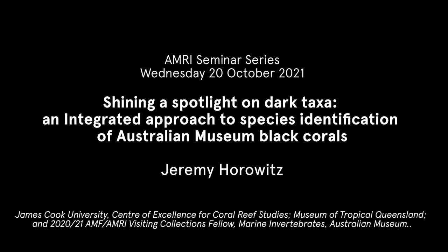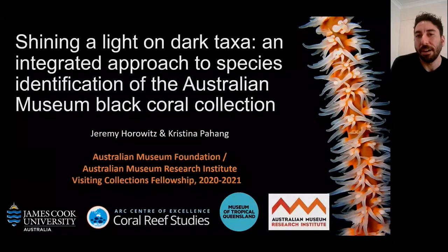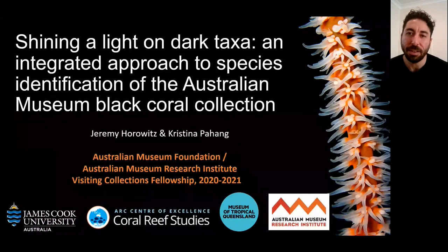Hi everyone, my name is Jeremy Horowitz. I was awarded the Australian Museum Foundation AMRI Visiting Collections Fellowship this year, which allowed me to take a look at the black coral collection at the Australian Museum. The title of this talk is 'Shining a Light on Dark Taxa: An Integrated Approach to Species Identification of the Australian Museum Black Coral Collection.'